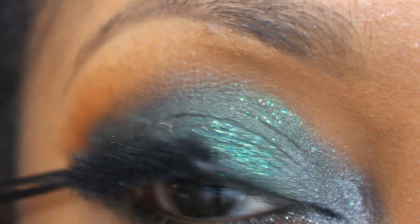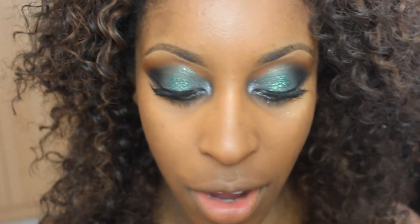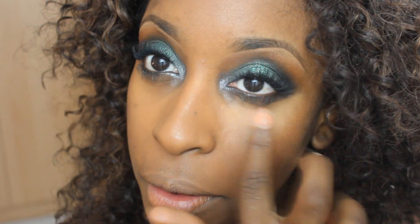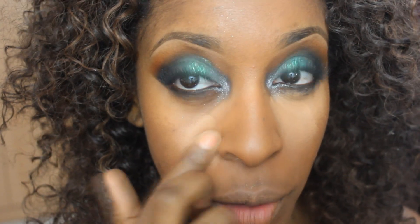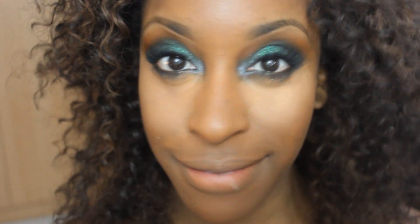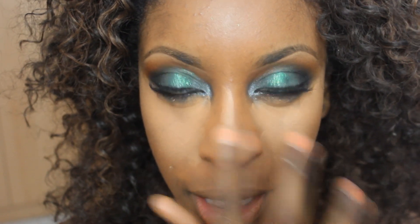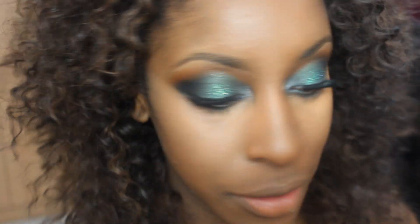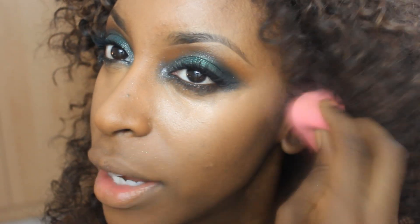For now I'm going to leave the bottom lashes alone and fill those in after concealer and all that good stuff. For under-eye concealer — it's my birthday so I want to look flawless — I like the MAC Studio Finish Concealer. I tap that right on with my finger from the innermost corner of my eye all the way over. Then I blend that out with a damp beauty blender sponge for a seamless finish, because applying with your finger alone won't give you the best results.